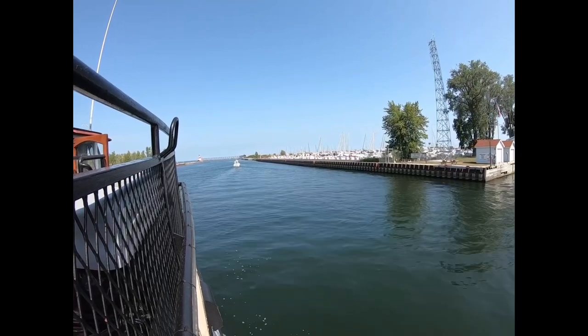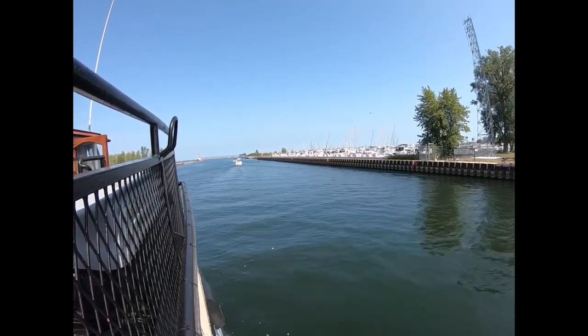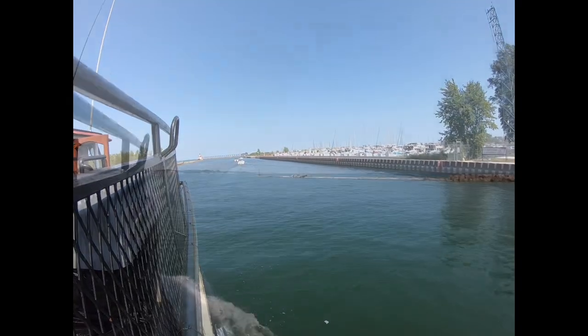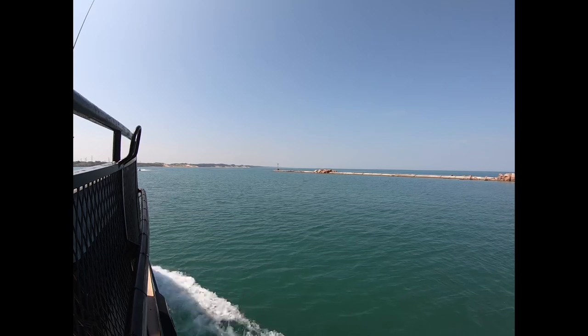Just to give you an idea of height, to your left — the port side of the boat — that's one expensive proposition.